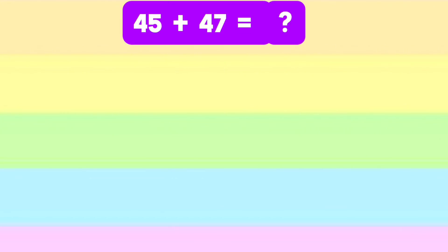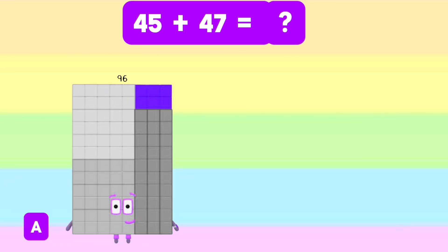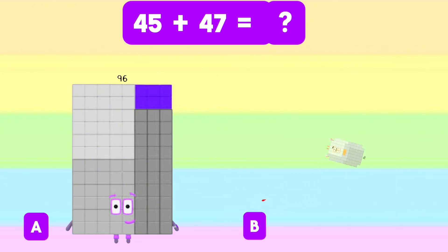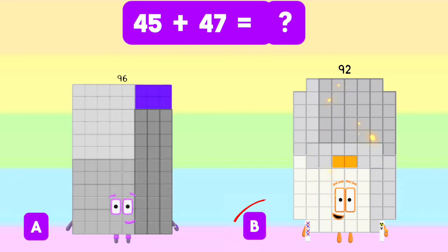Next, 45 plus 47 equals letter A, 96? Or letter B, 92? The answer is letter B, 92.